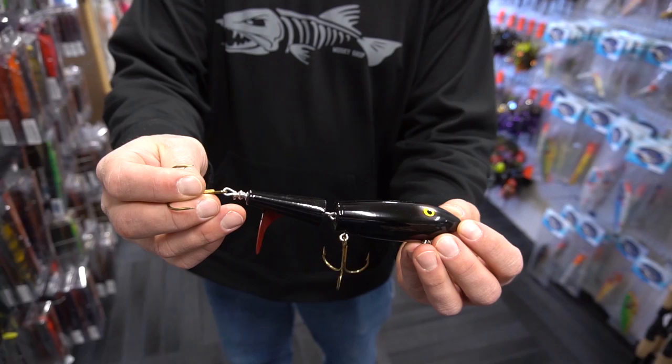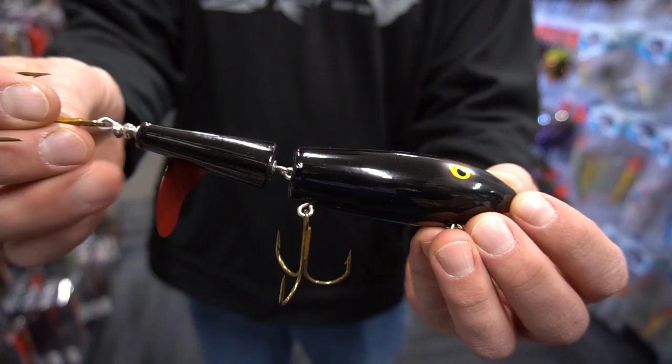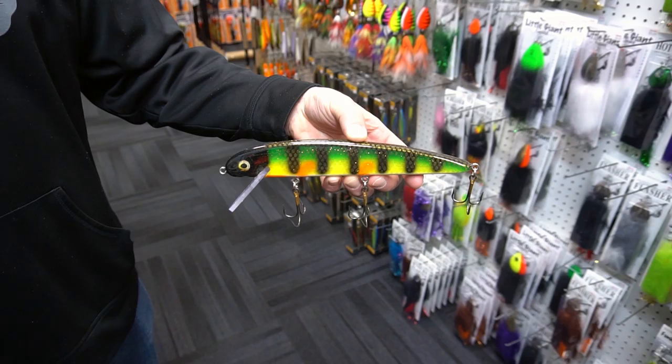Here's one that's been out longer than Tom has been around — the Gooch's Tallywhacker. These guys are out of the Hayward, Wisconsin area. This is a classic surface lure.